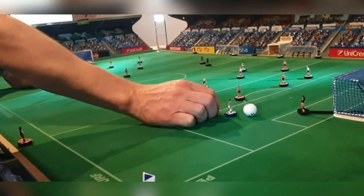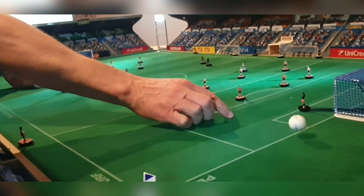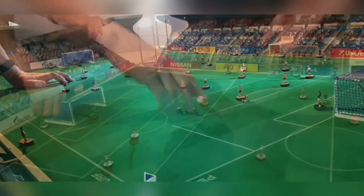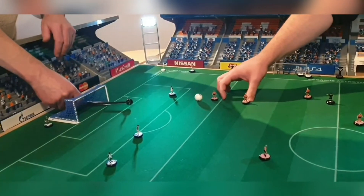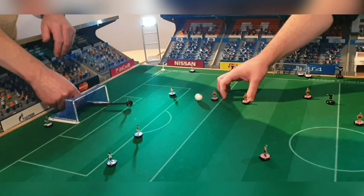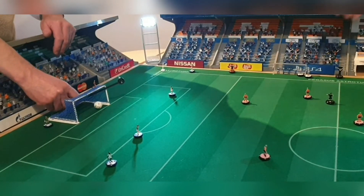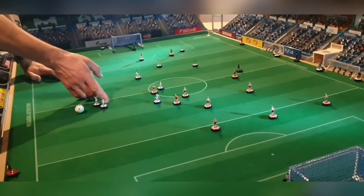Blackburn coming forward first time, shoots — that's a good save there by Brad Guzan, really strong to knock that away. Villa now coming forward, Gabi Abonlahor shoots and it's a goal! 1-0. That's a great finish, calm and cool as you like, chips Brad Friedel — no chance there. 1-0, Villa taking the initiative.